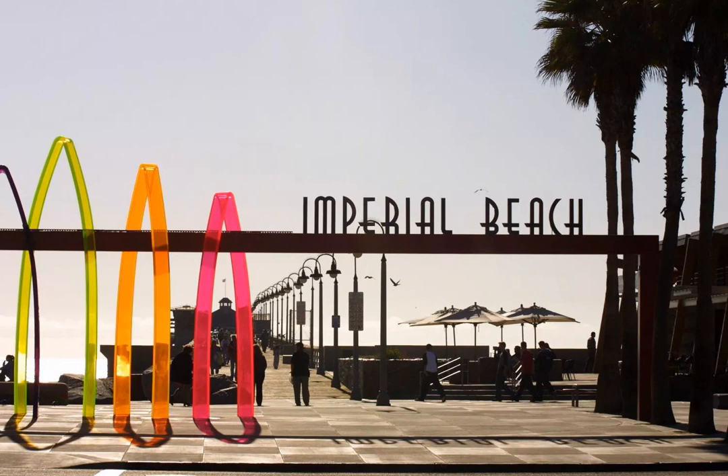The narrow Silver Strand isthmus, popular for camping, connects Imperial Beach to Coronado.